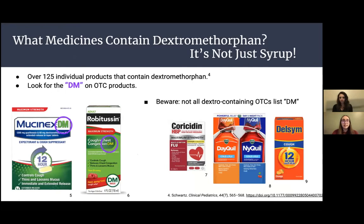So what medicines contain dextromethorphan? It's not just syrup as commonly thought — it can be in a lot of different products. Dextromethorphan is contained in over 125 individual products. You can look for the DM on certain OTC products, such as Mucinex DM and Robitussin DM. But not all DXM-containing OTCs list the DM — for example, Delsym, Dayquil, and Nyquil don't have DM in the name but do contain dextromethorphan. A quick way to check is to look at the active ingredients on the back of the box.